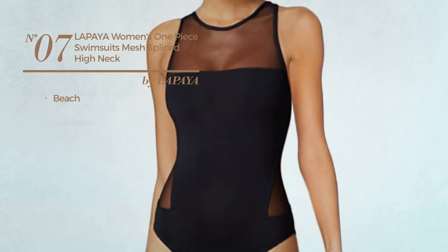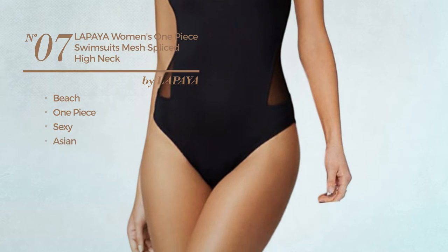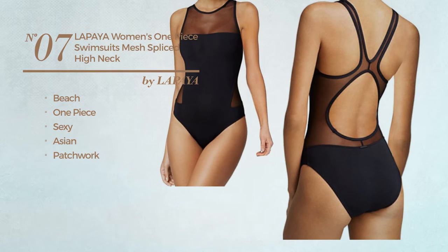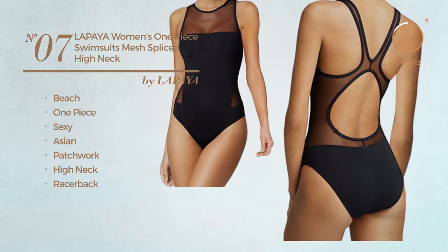Number 7. A Beach One-Piece Swimsuit. Featuring a sexy Asian inspired style, styled with patchwork. This swimsuit includes high neck and racer back. Available just in black color.